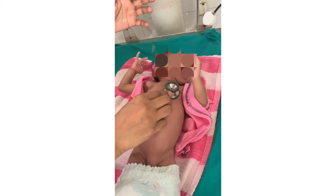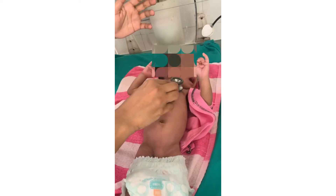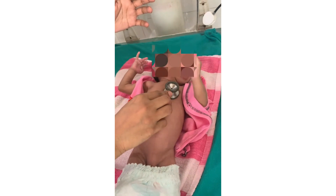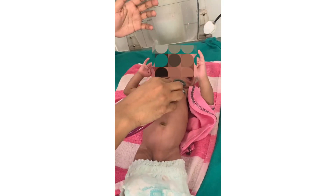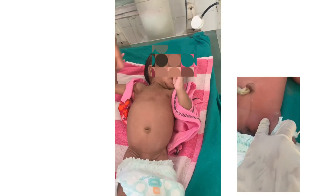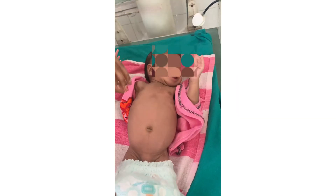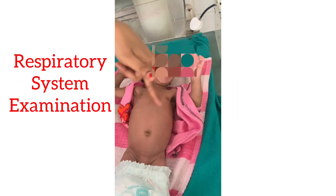Count the heart rate for six seconds and multiply by 10. Look for any abnormal rhythm, ejection click, or heart murmur, and always palpate the femoral pulse.